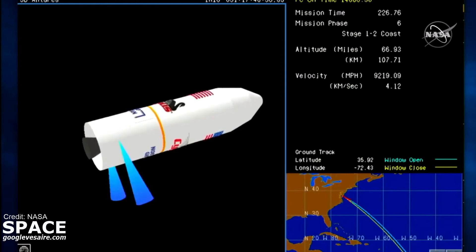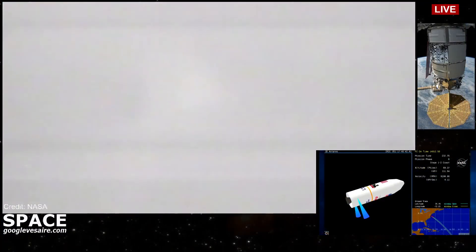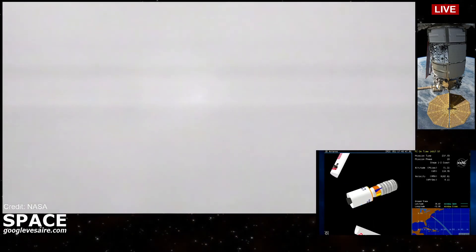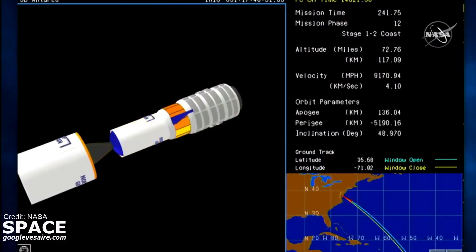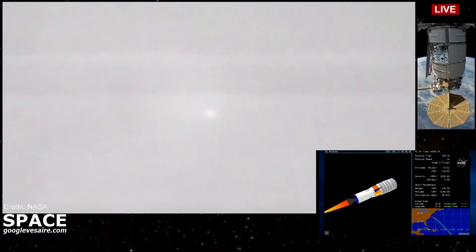20 seconds to stage 2 ignition. All subsystems nominal. Fairing separation. Inter-stage separation. Confirmed fairing separation and inter-stage.